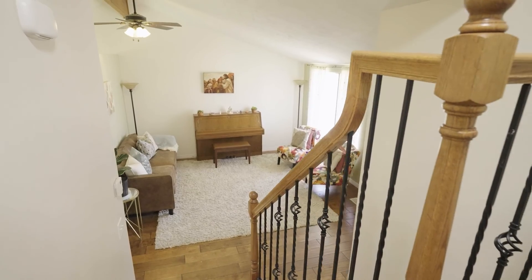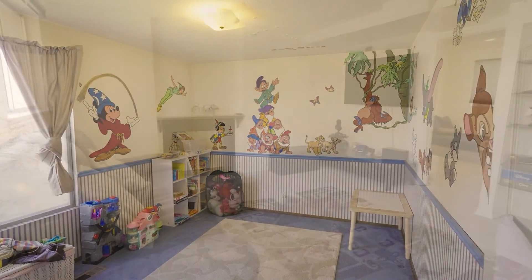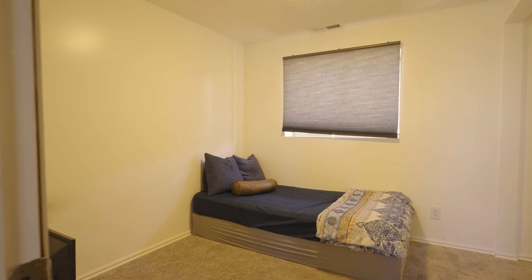Yeah, I love that. And this specific home is in a great location — close to schools, close to parks, and it's about a minute away from the mountain corridor, so it can take you anywhere: the airport, downtown, everything.